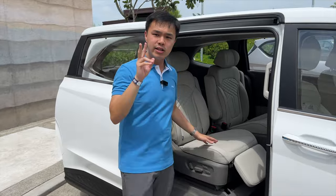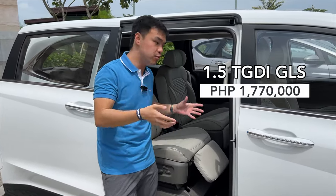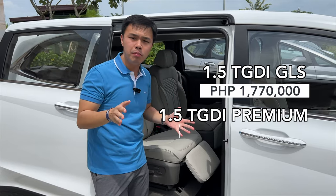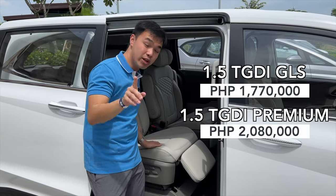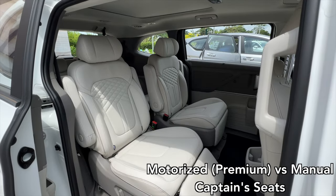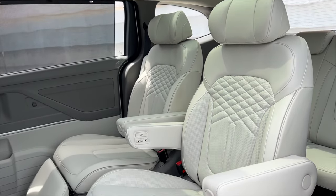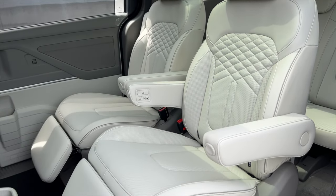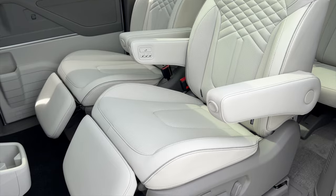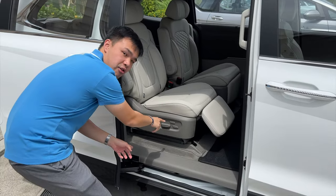They're releasing the Custin with two trims: one that costs 1,770,000 pesos, and the premium trim — the one right here — for 2,080,000 pesos. The premium trim includes captain seats for the second row and that same relaxation mode you'd get with the Hyundai Staria Premium, with all those control buttons visible right here.